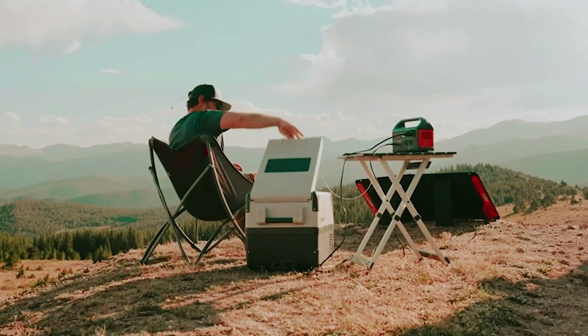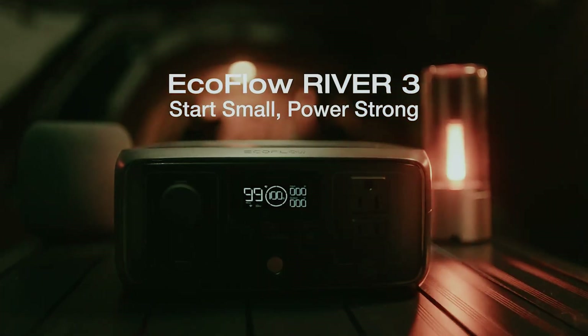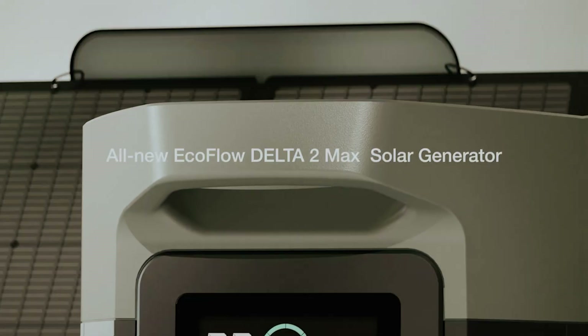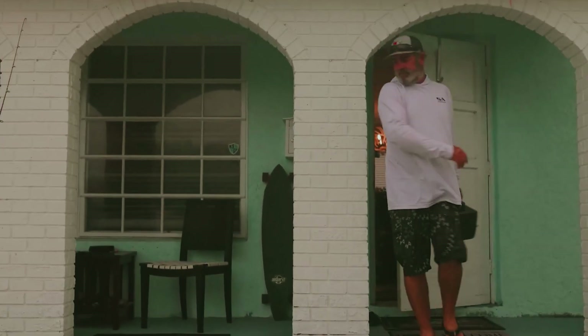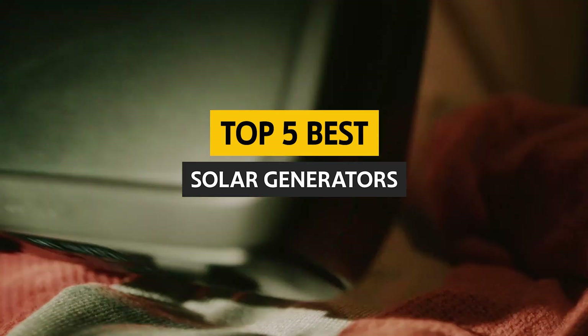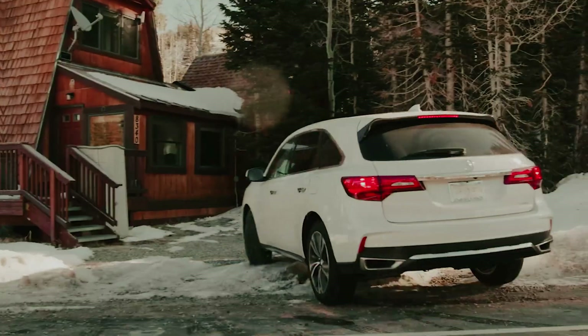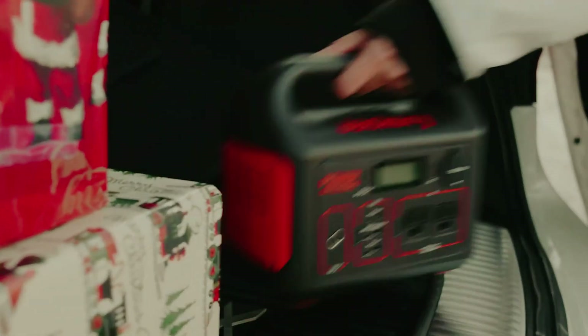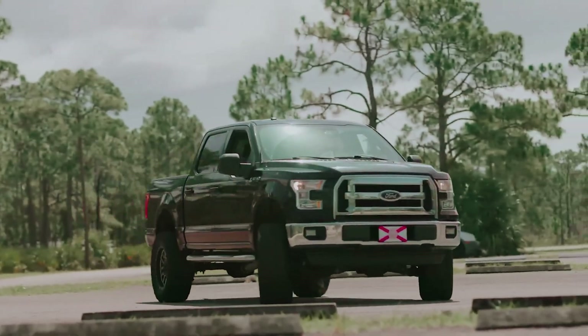Are you considering making the switch to renewable energy solutions for your home or outdoor adventures? Solar generators are an efficient and eco-friendly way to harness the sun's power, providing clean electricity for your gadgets and appliances. In this video, we'll take a look at some of the best solar generators on the market, highlighting their features, benefits, and what makes them stand out. Whether you're preparing for a camping trip or seeking a reliable backup energy source, we've got you covered.